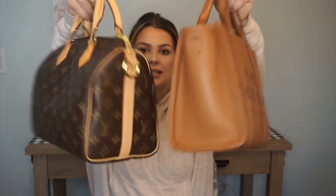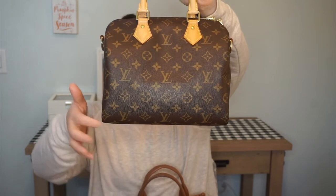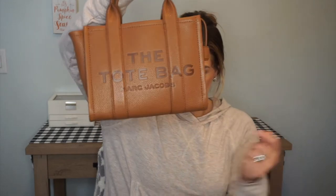We are going to start comparing these bags. They're very similar in size, but very different in price. We will start with the dimensions on the Speedy: it is 9.8 inches in length, 7.5 inches in height, and 9.5 inches in width. The Marc Jacobs tote bag is 10 inches in length, 8 in height, and 5 in width. So very similar in size, a little bit different shape — this one's more square, this one's a little more rounded, but honestly they fit basically the exact same amount.